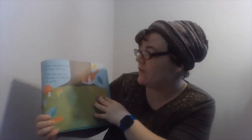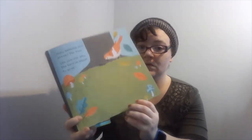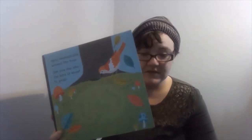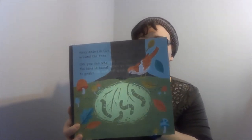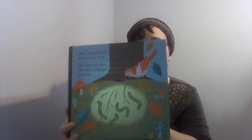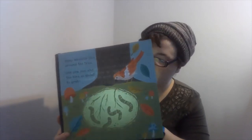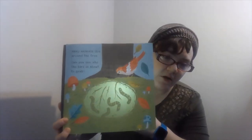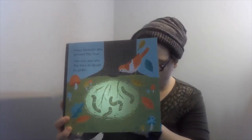Many animals live around the tree. Can you see who this bird is about to grab? We have worms! Slithering, wriggling worms push through the soil around the roots. A tree's roots grow long and deep — they soak up water from the rain to help keep the tree alive. How many worms are there? Can you guys count them with me? One, two, three, four worms.